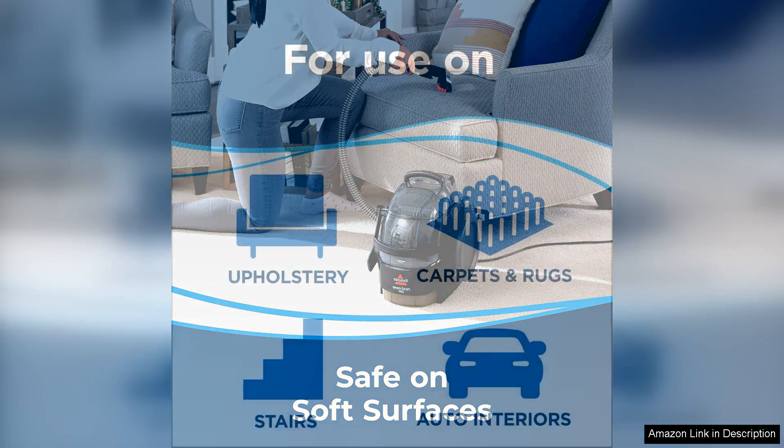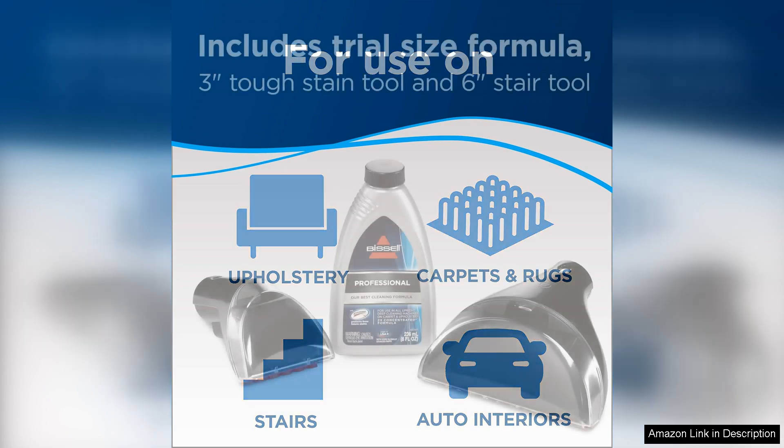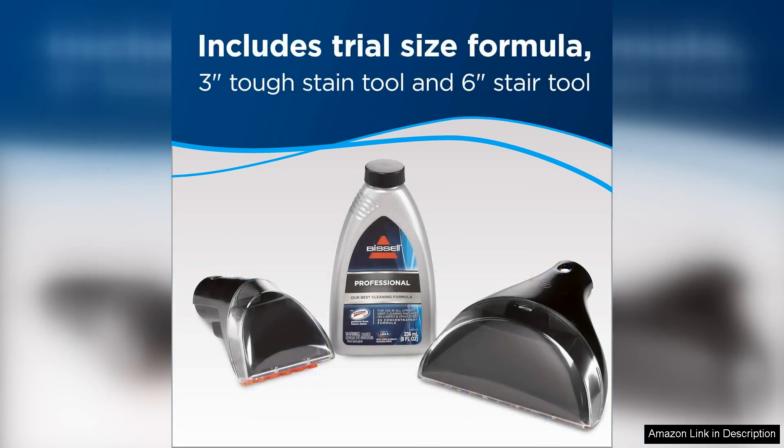One potential downside of the Bissell 3624 is that the water tanks are on the smaller side, so you may need to refill them more frequently when tackling larger cleaning jobs. Additionally, some users have reported that the suction can be a bit loud, so it may not be the best choice for those who are sensitive to noise.